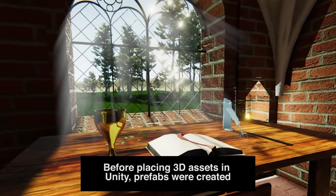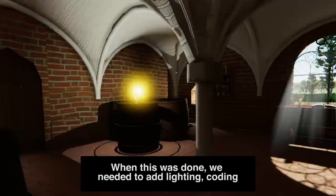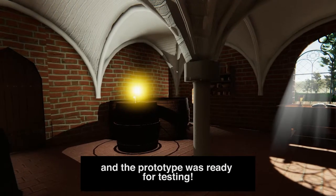Before placing 3D assets in Unity, prefabs were created. When this was done, we needed to add lighting and coding, and the prototype was ready for testing.